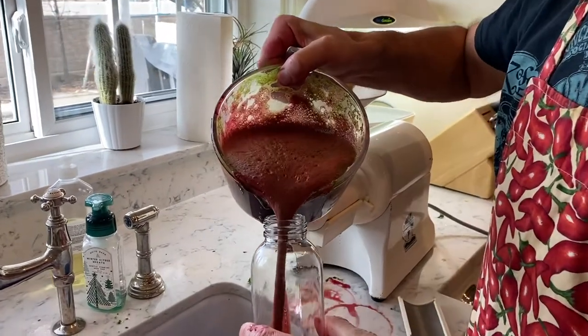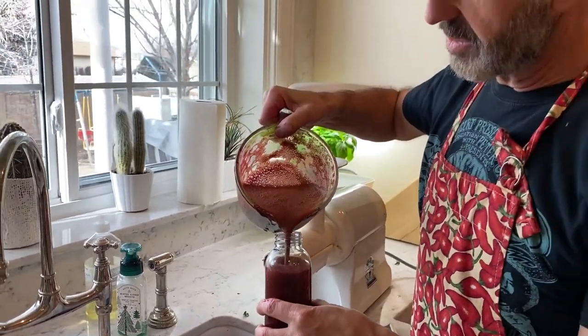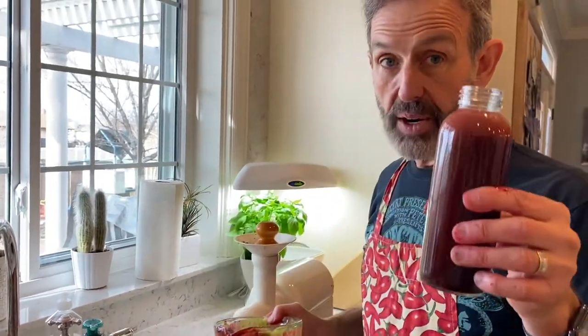Pour them into this container and leave them in the fridge. Typically I drink one of these every day. Cheers!